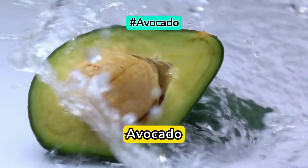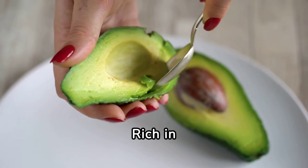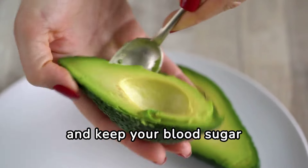Next up, avocado — the beloved superfood. Rich in monounsaturated fats, avocados can help improve insulin sensitivity and keep your blood sugar levels stable.